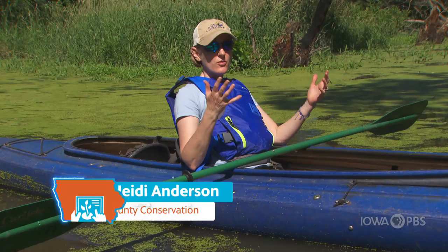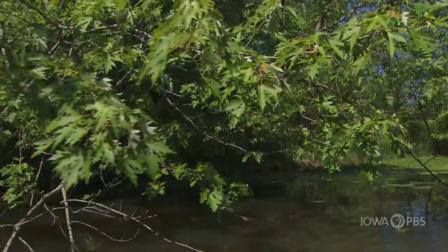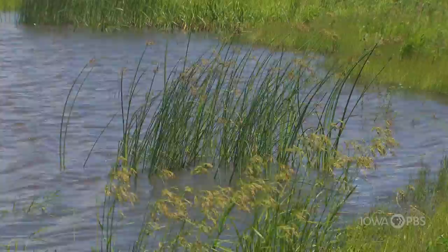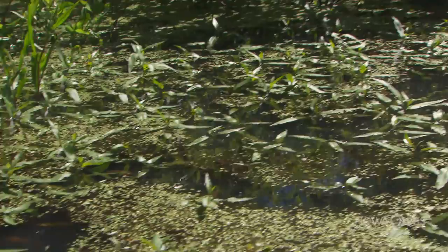Chachaqua sits in the Skunk River flood plain, so the soil here holds a lot of water, and there's just a lot of water on the landscape. We tend to see a lot of plants that thrive in wet conditions. In the water particularly, we've got duckweed everywhere — it just thrives in this type of environment. Along the edges of the water, we have shrubs; buttonbush would be one that thrives in wet soil as well.